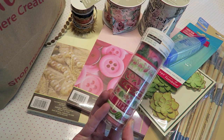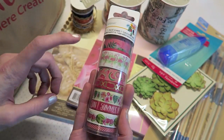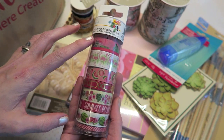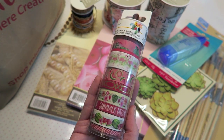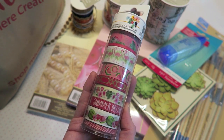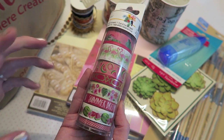The last thing I got was this washi tape from the Tropical Life collection. I had a hard time choosing because they have three different styles that are all very similar but a little bit different. I grabbed this one because I have a paper pad from last summer at Michael's that has a ton of watermelons, so I thought this washi would actually go with that paper pad.